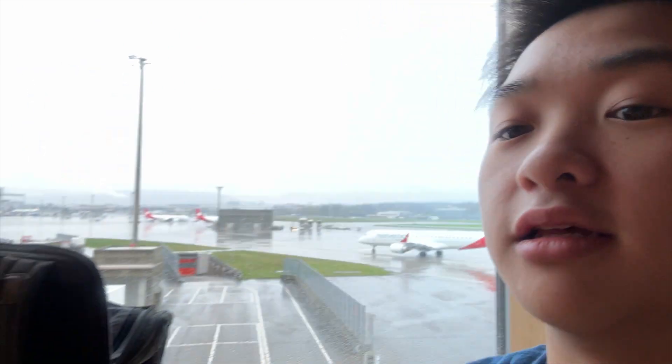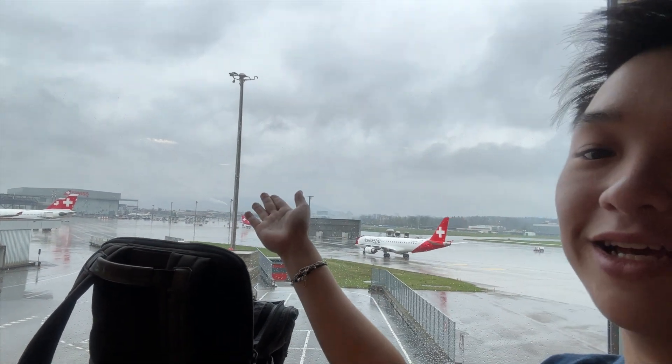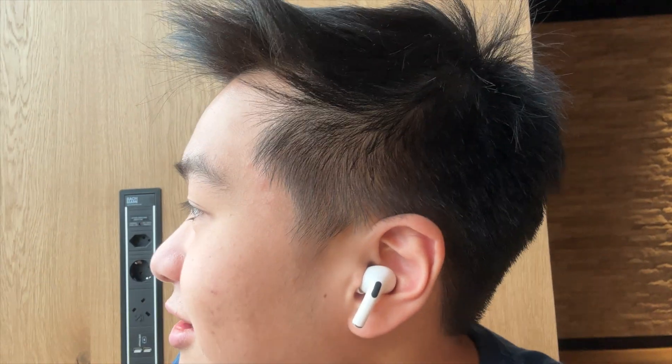Hey guys, welcome to Switzerland! I am currently in the Zurich Airport in the Swiss Airlines business class lounge. I've just shown you around and now I've found a place to sit. I'm at the table editing some videos and as you can see the weather outside is rainy. I really enjoy the rain — you see it all the time in the UK, can't get enough of it. We're going to move over to a quieter work area to get some work done before our flight.